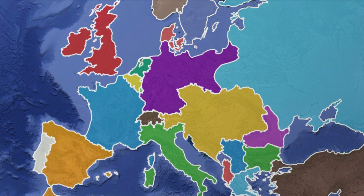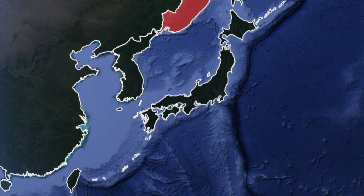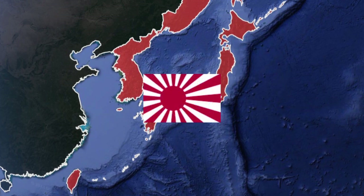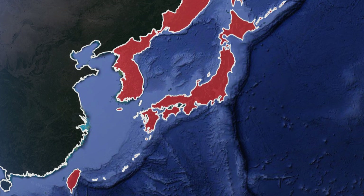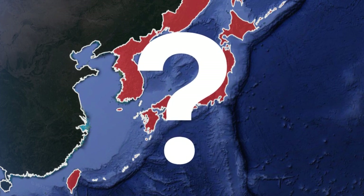1914. World War has broken out on the old continent of Europe between the Great European Powers. Thousands of miles away, in East Asia, the rising Japanese Empire would join the Great War alongside many European powers. Given how far Japan was from the war in Europe and how easily the country could have avoided war, why did Japan join the First World War?